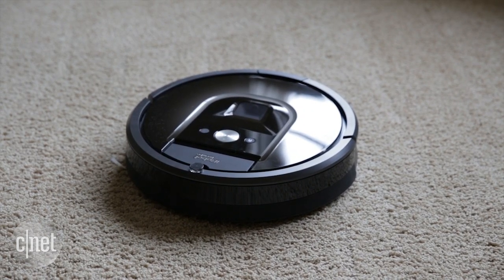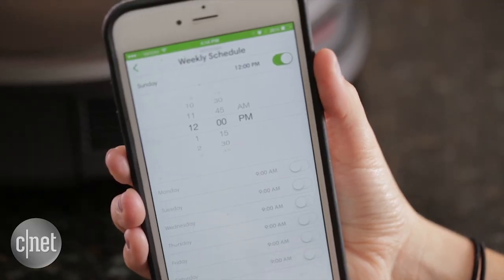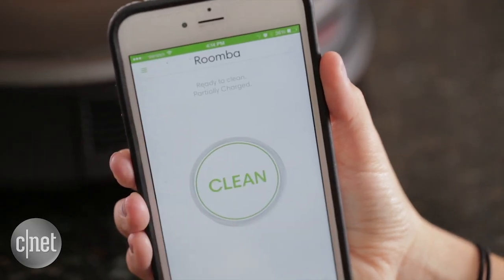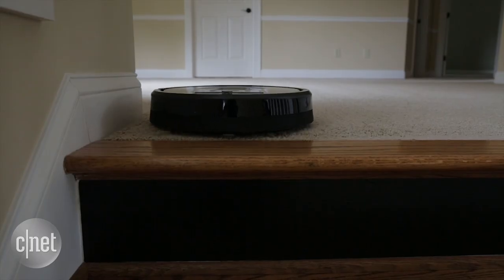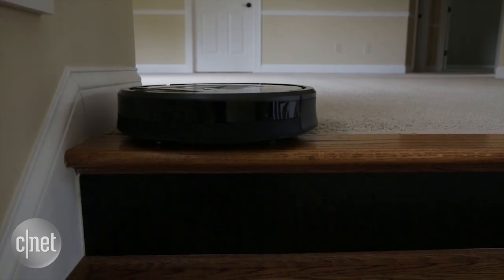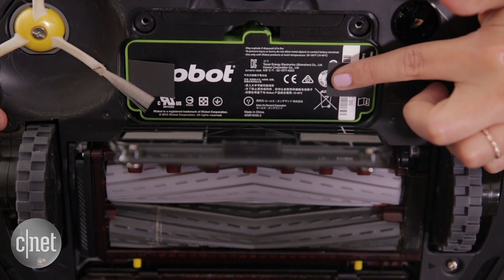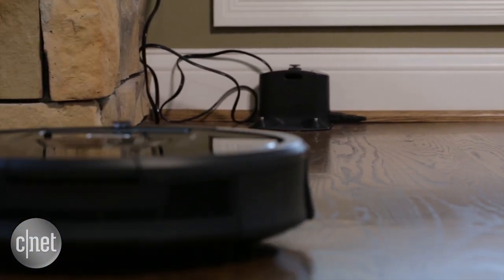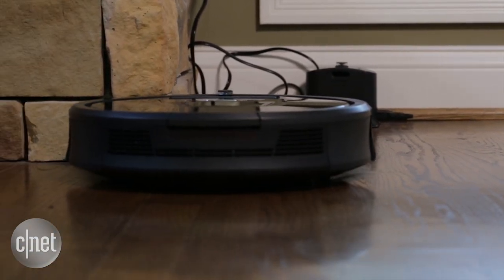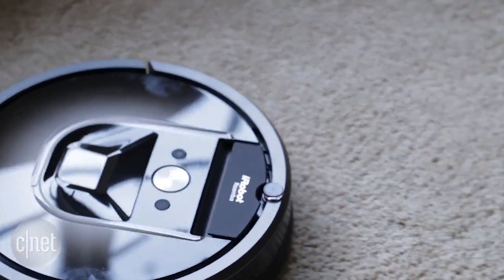In addition to the Wi-Fi connectivity for Android and iOS users that lets you set schedules and start your device remotely on Wi-Fi or cellular networks, this model also has sensors and a camera for better tracking around a room. It also updated its battery, so it now has a lithium-ion battery designed to last longer and clean better overall. iRobot also gave its virtual wall barriers a major makeover.